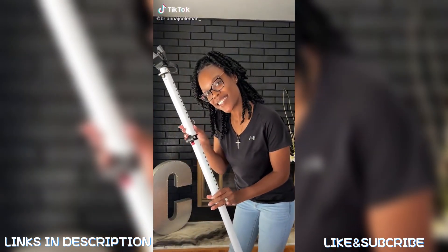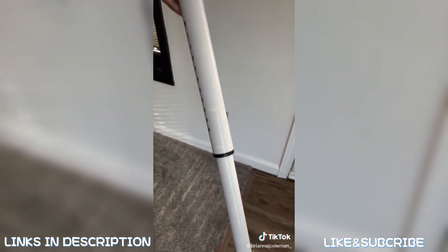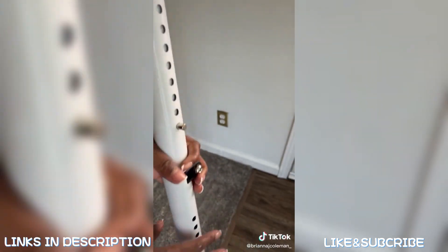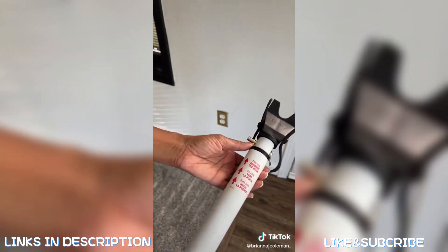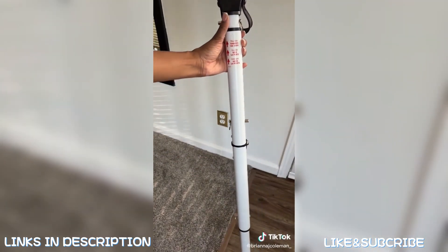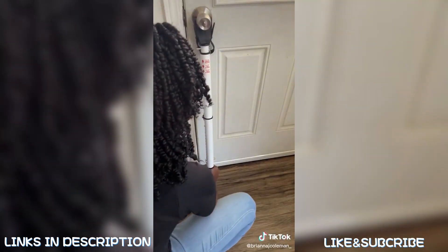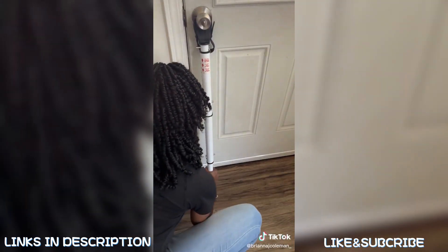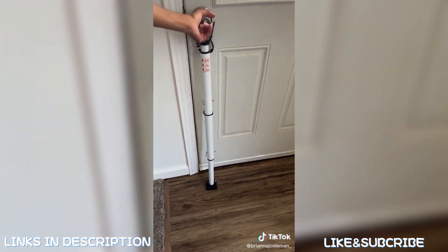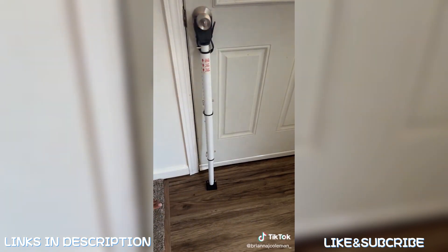Products that make adulting easier: this safety and security bar is a must-have in your burglar-proof home safety kit. The metal pins make it easy to adjust to the length you need to slide it under your door for a snug fit. Once adjusted, place the bar under the door and tuck it tight under the doorknob, making it absolutely impossible for anyone to invade your home. Find it under my Amazon storefront under 'Products That Make Adulting Easier.'